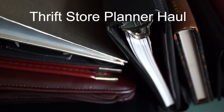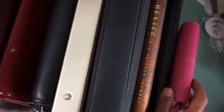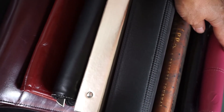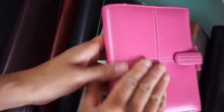All of these cost about $40 total. These are all of the planners I just got at the thrift store for a total price of $40 — maybe $39.99 or something. Let's take a look at them.